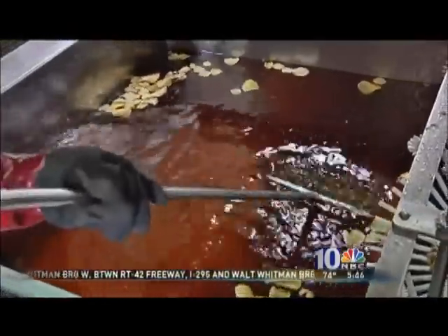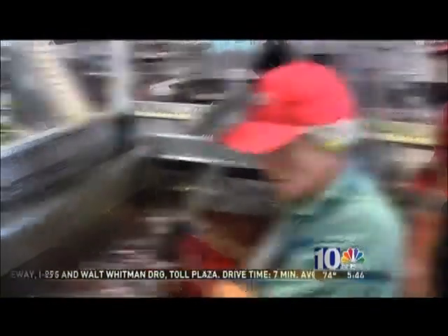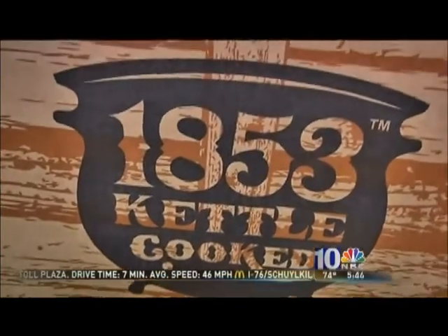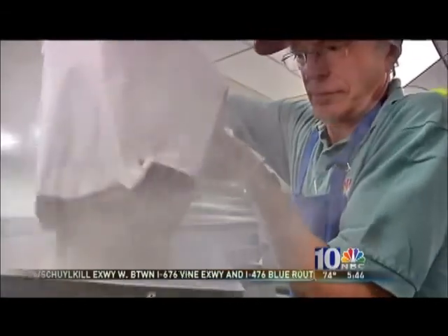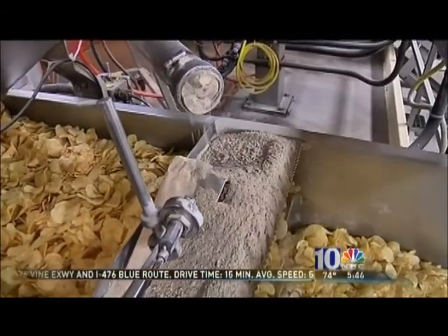Between each batch, the oil has to be cleared of pieces that may have settled at the bottom of the vat. Steam constantly rises off the oil, which is kept at 300 degrees. When the chips are dried, they are coated. One of Hearst's new 1853 chips has a sea salt and cider vinegar coating, which goes into a hopper that funnels the powder to a shaker.